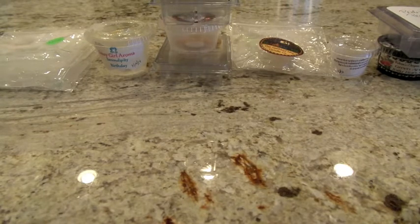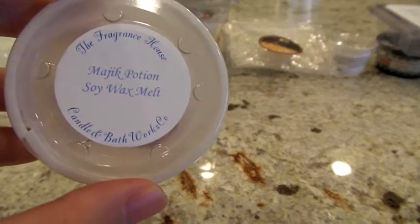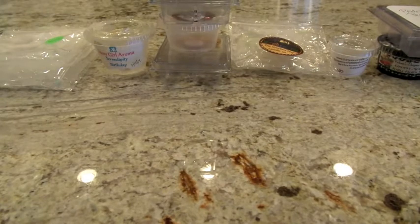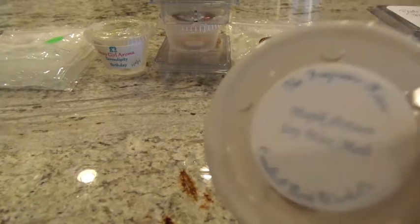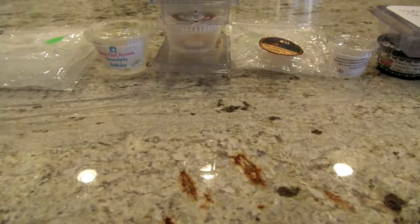I want to start off with kind of a bonus tart. This is something I got in a random act of kindness from somebody who watched my YouTube videos. She said she picked this up locally. It is from the Fragrance House and it is called Magic Potion Soy Wax Melt. I'm assuming this is 100% soy and it was just a nice purple tart. I put it in my Glade warmer in my bathroom and it had about a solid medium throw, just a really nice ambiance.